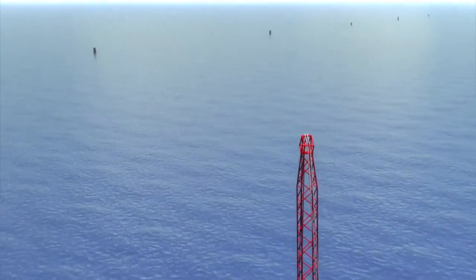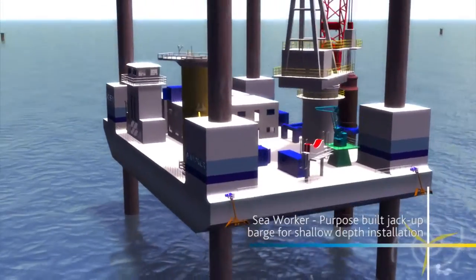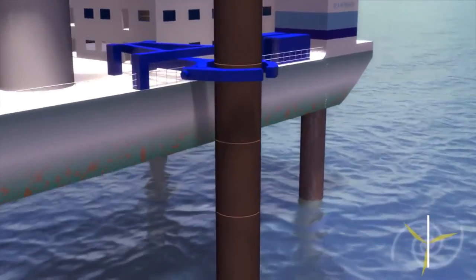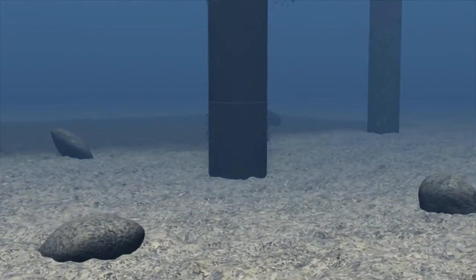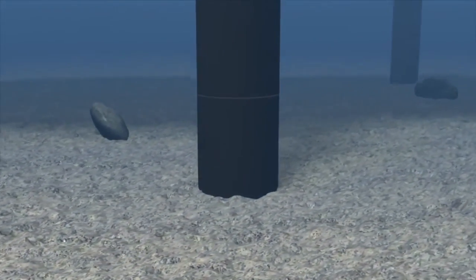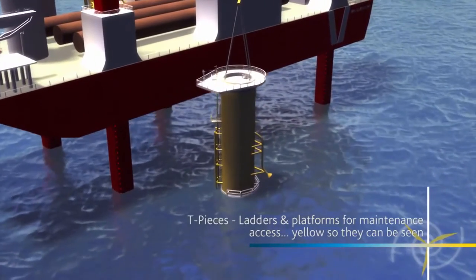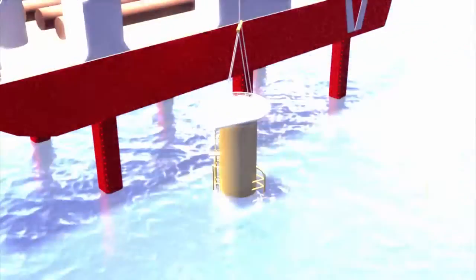Once mobilised, purpose-built vessels — three with long legs lowered onto the seabed to create stable working platforms — will be used for the installation. Firstly, monopiles: long cylindrical steel tubes hammered into the seabed, providing a secure foundation for the turbines. Once ready, onboard cranes are used to mount the yellow transition pieces onto the piles, and grout is filled between the two to secure them in place.